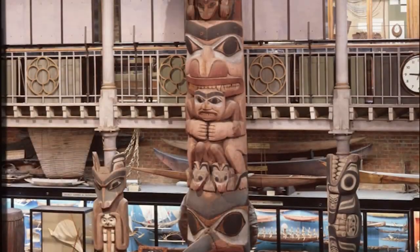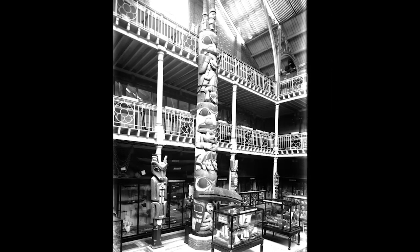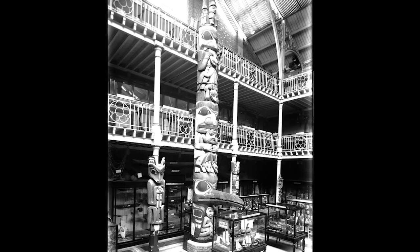The totem pole is over 11 metres tall — the largest object in the collection — and shows seated figures in animals such as a bear, a frog and a raven. These totems serve many purposes, such as commemorating important events or telling the stories of the local people.